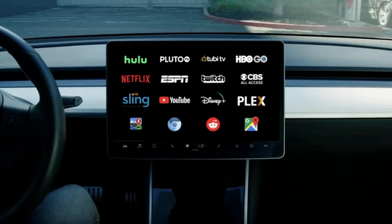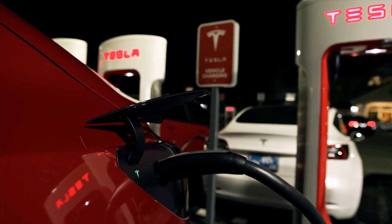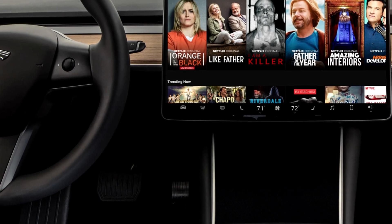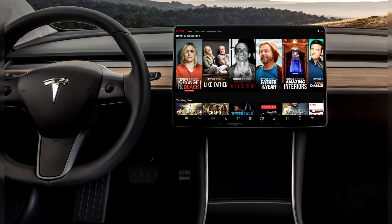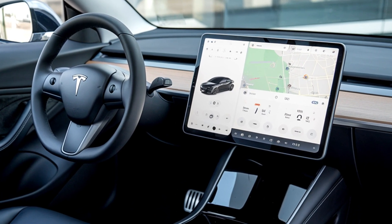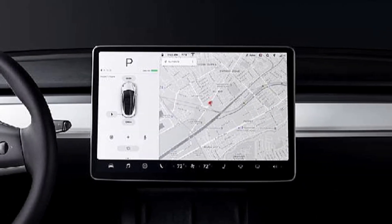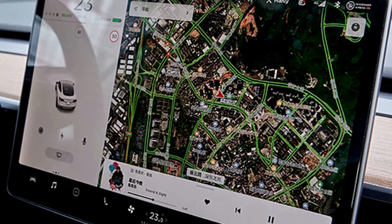For entertainment, the Model Y has built-in apps like Netflix, YouTube, and Spotify. Whether you're waiting at a charging station or just parked somewhere, you can enjoy your favorite shows, music, or even play games through the touchscreen. The internet browser and Tesla Arcade add another layer of entertainment, making it feel like a true tech-forward vehicle. Tesla also offers premium connectivity, which adds real-time traffic updates, satellite maps, and live video streaming. The integrated navigation system is one of the best in the business, offering real-time updates on traffic conditions and optimizing routes to minimize delays.